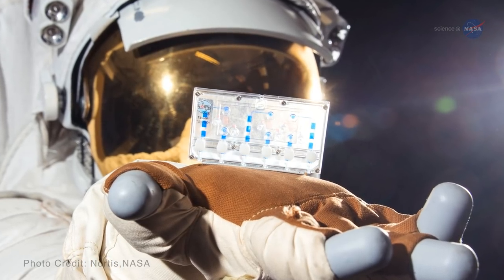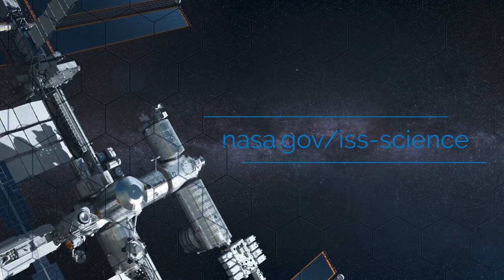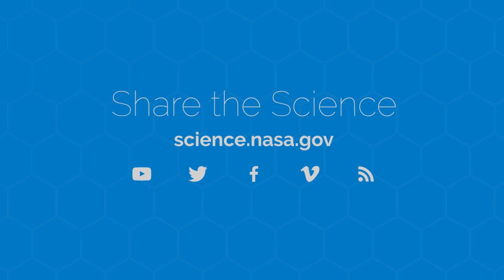To learn more about science being performed on the space station, go to www.nasa.gov/iss-science. For more on scientific advancements both on and off Earth, visit science.nasa.gov.